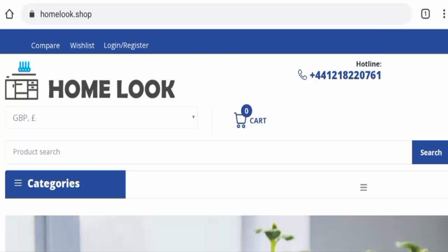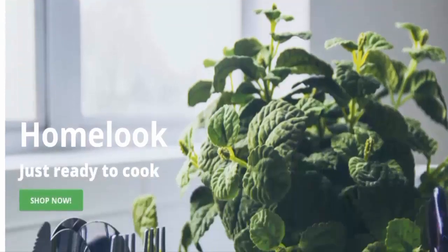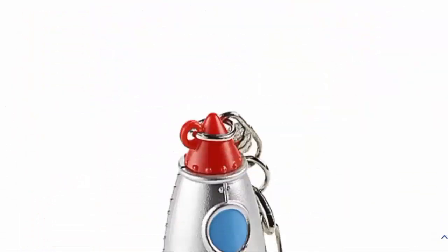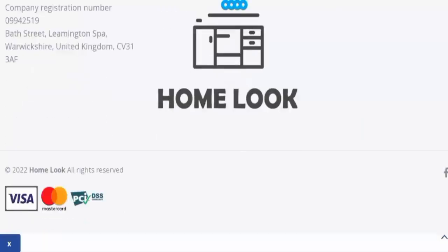People from the United Kingdom are very interested to know about this site. We'll talk about the complete details of this website, so stay tuned till the end. First of all, we'll talk about the website type and the products they offer. This is an e-commerce site which deals with household goods, kitchen products, outdoor living items, and many more. Some products are shown on the main homepage which you can check out.